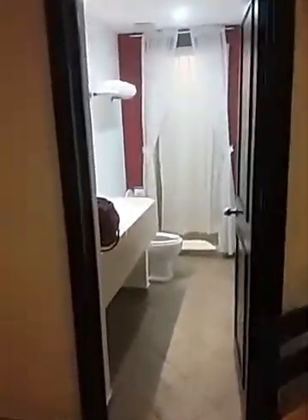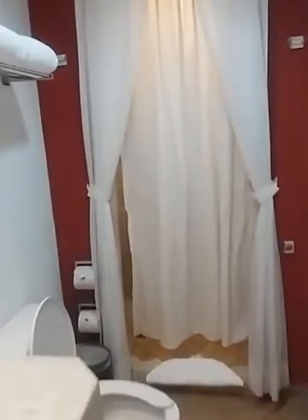The bathroom in here has a fairly large floor, a nice bathroom — everything of course is clean and spotless.